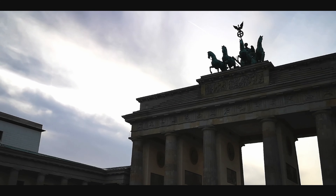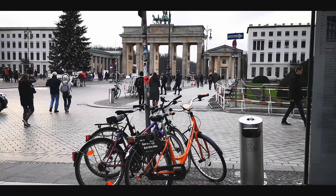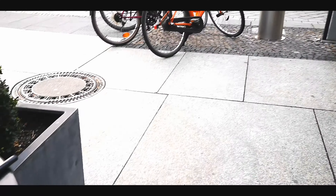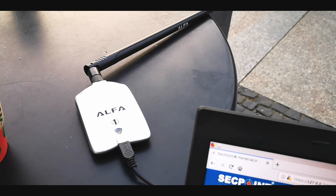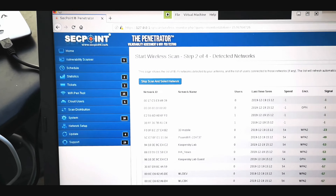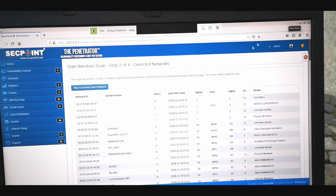We are here in the beautiful city of Berlin, Germany, at the Brandenburg Gate. We can see here a powerful Wi-Fi adapter from Alpha, and here we have the Wi-Fi pen testing software.